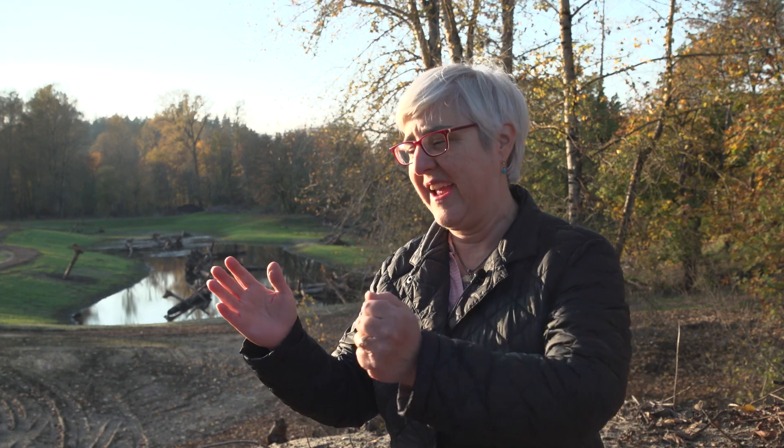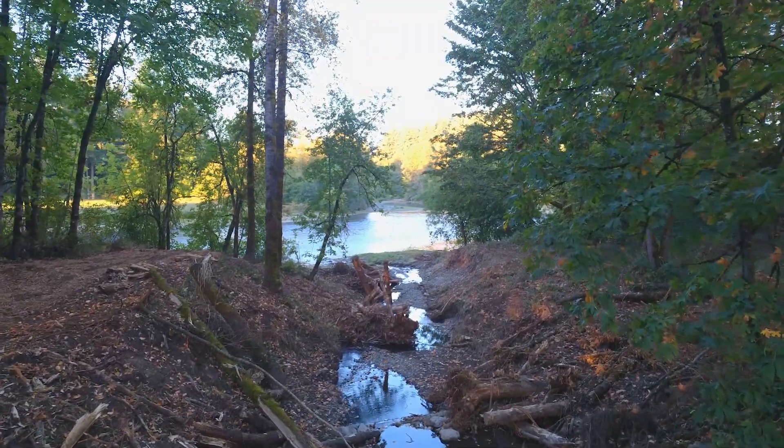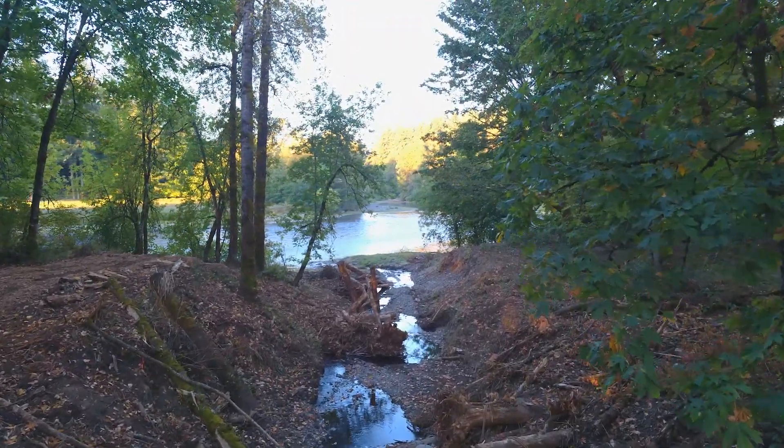The large woody debris in the stream does a few things. One of the things it does is break up the flow. When the water's rushing down in a big storm and it hits the logs, it slows down — and that's a big thing because it allows the fish to have a place to rest.